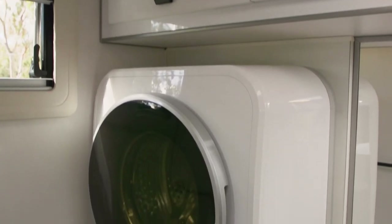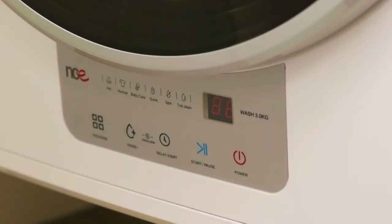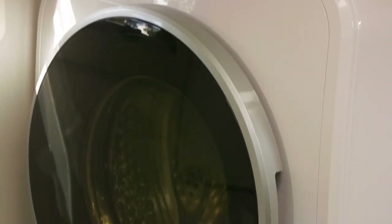The NCE wall-mounted washing machine is super easy to use. There's no need for detergent containers — simply pour the detergent directly into the tub.